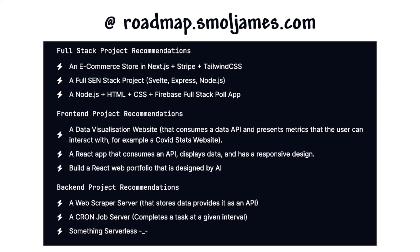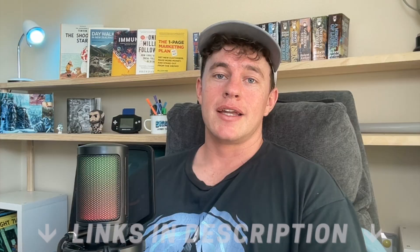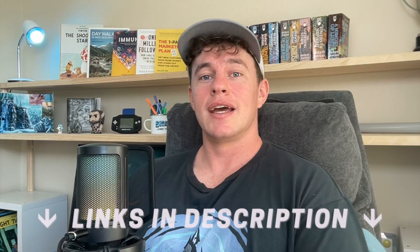If you're short on project ideas, I'd recommend checking out the repository linked below, which has project suggestions and summarizes all the information covered in this video.